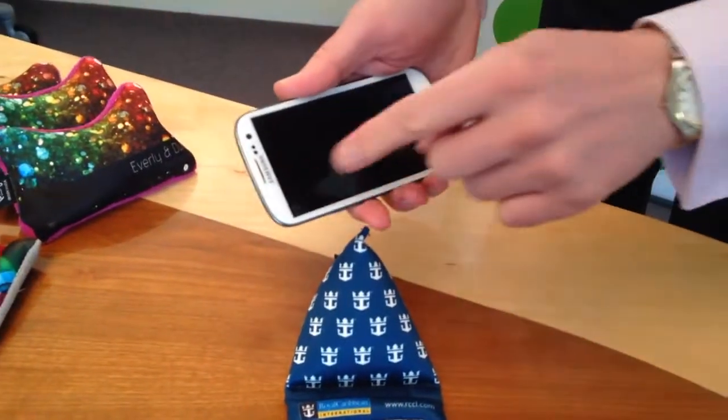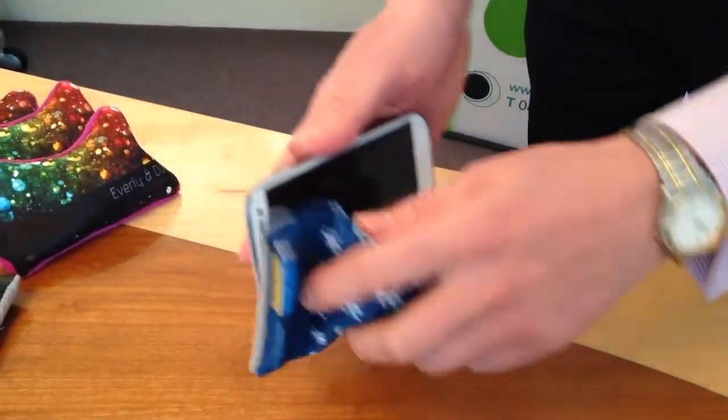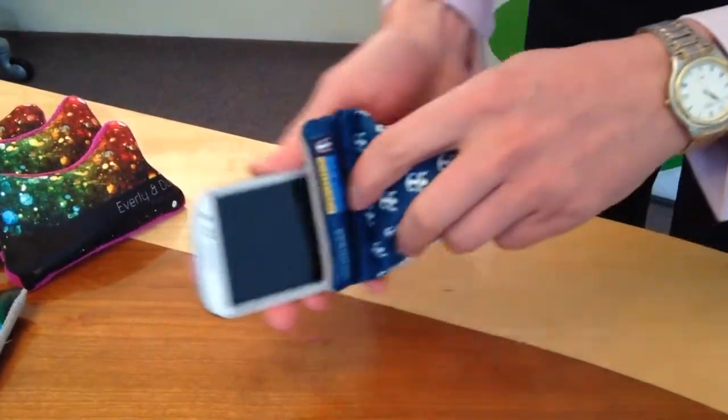When the touch screen device needs a clean, turn the Wedge over — microfiber cloth — bring it up like new.